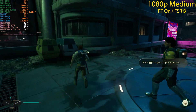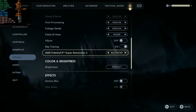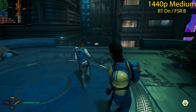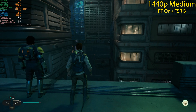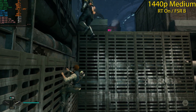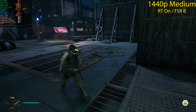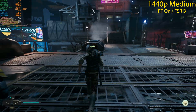Moving to 1440p ray tracing — same settings: Medium preset, FSR Balanced. We had around 55 fps previously and we're still getting 55 fps at 1440p, which is a sign of a CPU bottleneck. When increasing resolution doesn't change the frame rate, it means the CPU can't keep up. Even at 1440p we aren't getting 100% GPU utilization, which is strange — with these settings we should be GPU bound, but clearly the CPU is the limiting factor.